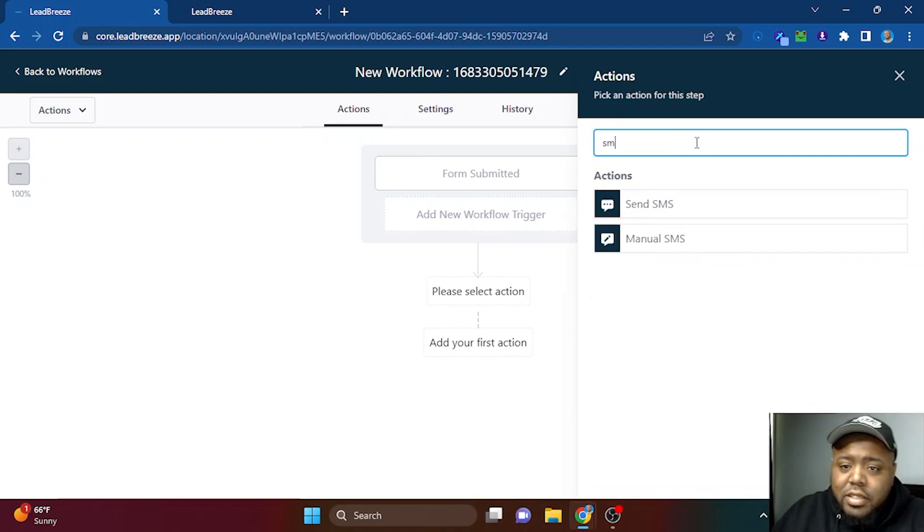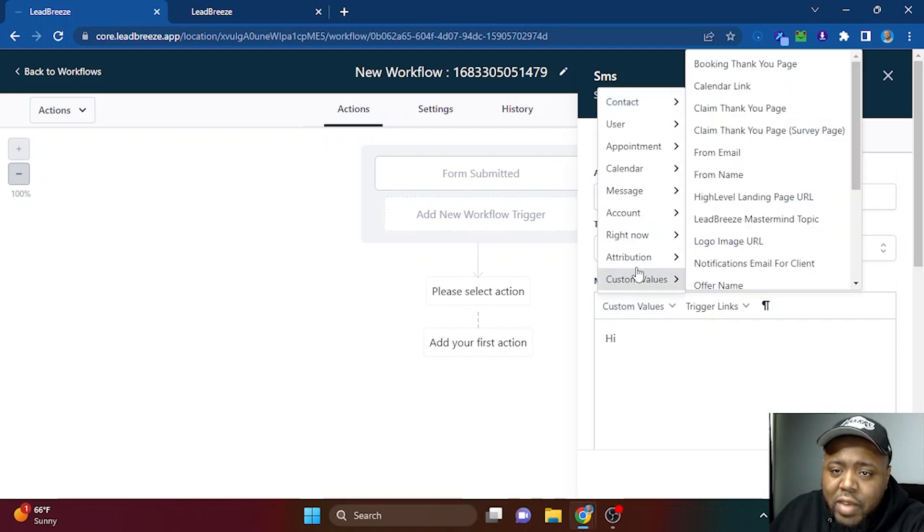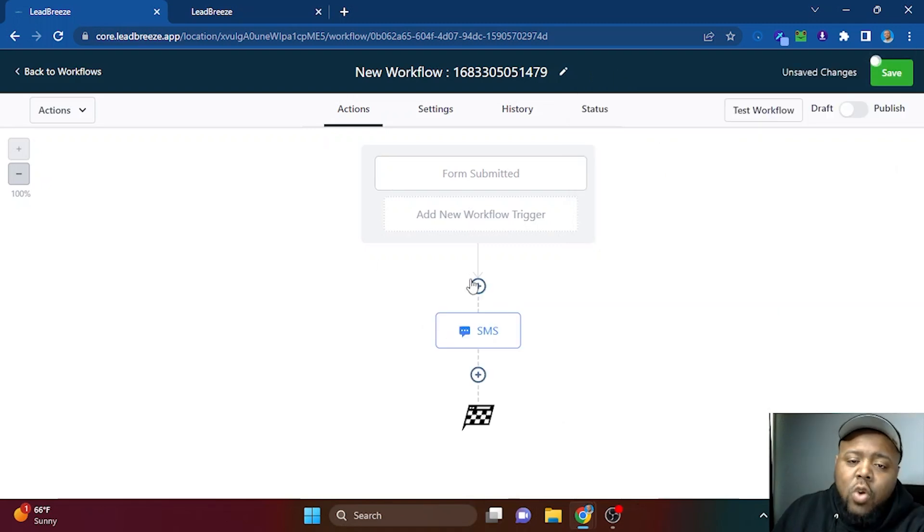After saving, click the first plus button, type 'SMS,' and select 'Send SMS.' This is where you create your message. As a rule of thumb, keep it short so it feels like a conversation. Type 'Hi,' then for personalization go to Custom Values, then Contact, then Contact First Name. So if someone's name is John, the message they'll see is 'Hi John' — followed by the rest of your message, such as 'Hi John, thanks for subscribing.' You can include coupon codes, freebies, or any relevant information.